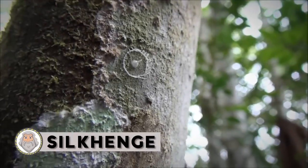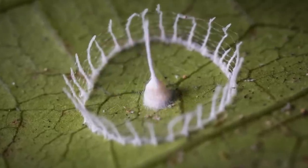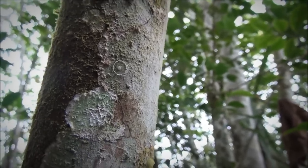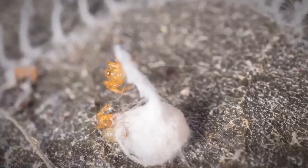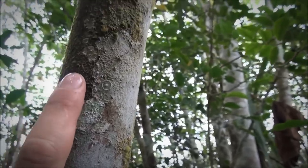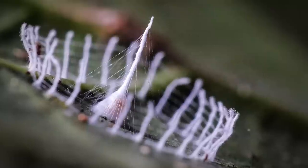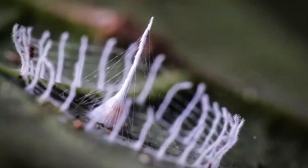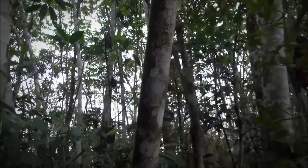Silkhenge. These strange and tiny structures, each small enough to fit on a fingertip, have captivated and perplexed scientists since the first one was discovered in Peru — a tapering central cone ringed by delicate silk pillars reminiscent of Stonehenge. The mysterious silk structure known as Silkhenge has been captured in remarkable high-resolution video. Video of spiderlings breaking out of the web towers revealed that these strange structures serve as protective fences around spider egg sacs, but the species of spider behind the structures has yet to be identified. Not only are the clever spiders still unidentified, no one has ever seen the arachnids actually make these works of art — a central tower of silk.